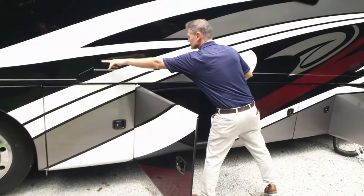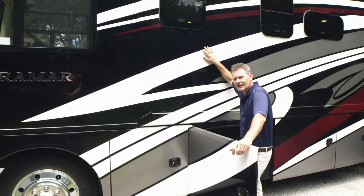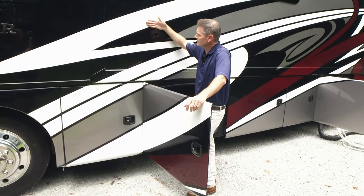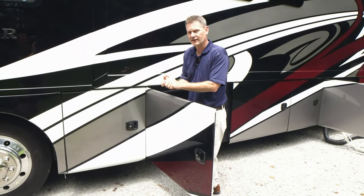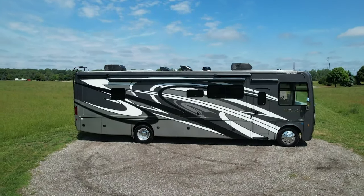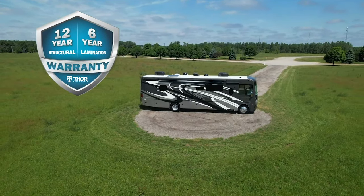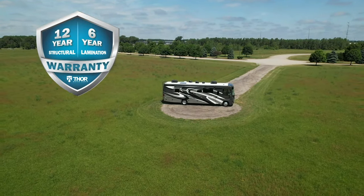Another large storage bay. As we talk about things being large — remember, we showed you this full wall slide that goes all the way down. These are laminated sidewalls. We take the interior wall board, the aluminum frame, the black foam insulation, the fiberglass, put it into a sleeve, and suck all the air out — let it sit for about half an hour with the adhesive. You have just this durable structure. We do the same for our roof and under floor. The structure is so durable you're going to get a 12-year structural, six-year lamination, and one-year limited warranty on your Miramar.